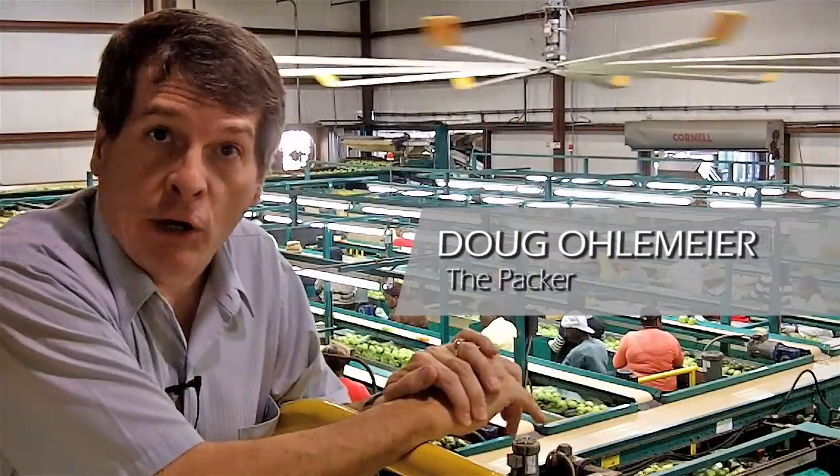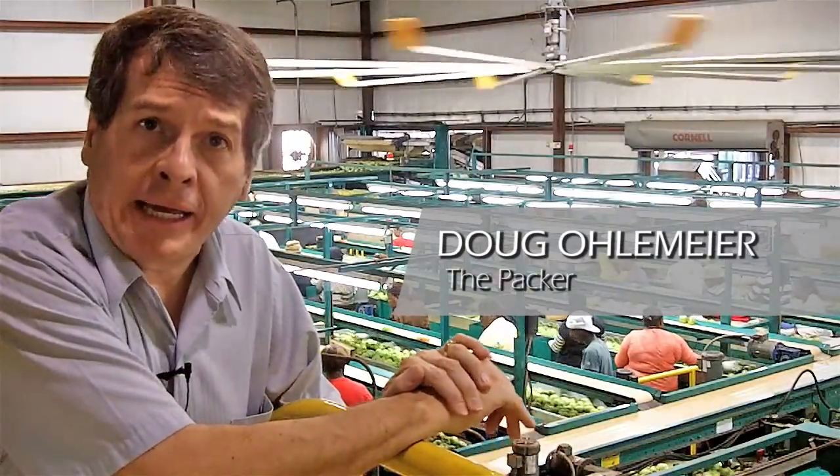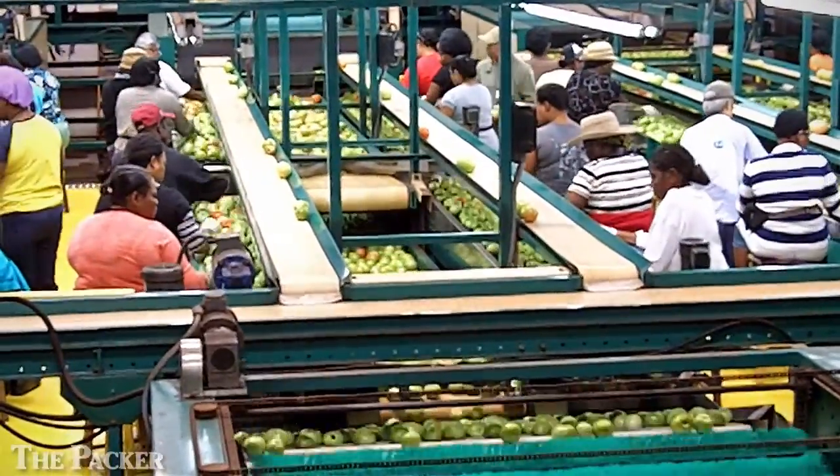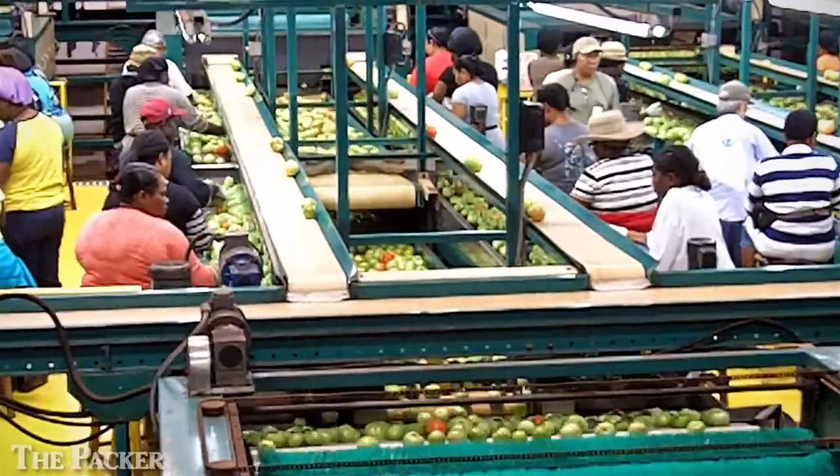I'm Doug Olemire in Palmetto, Florida. I'm at the packing plant of West Coast Tomato. Today, in early November, West Coast is packing mature green tomatoes.